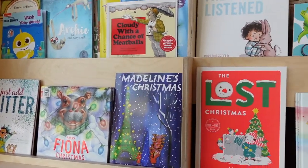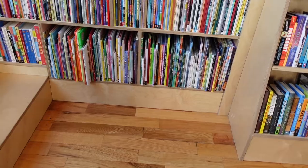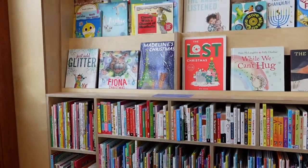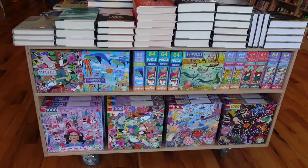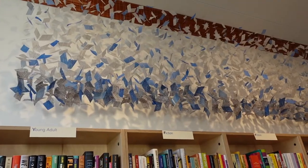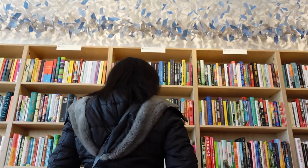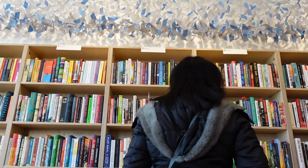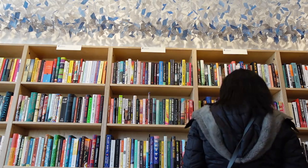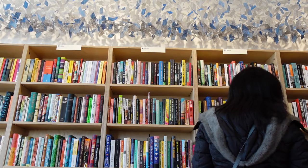A block from a school and a recreation center, the store has a kids seating area with books, games, and puzzles.